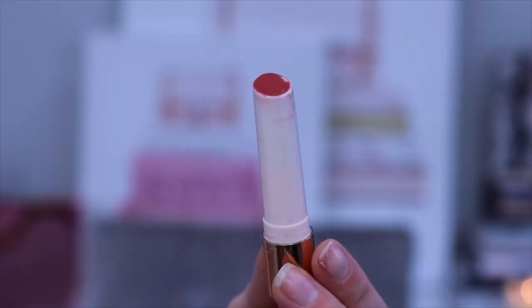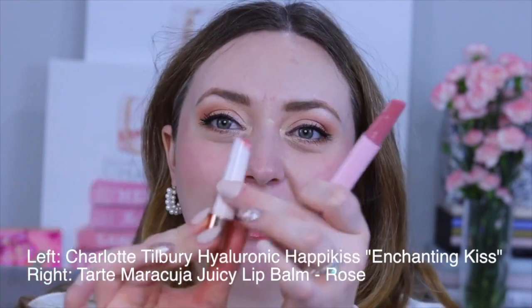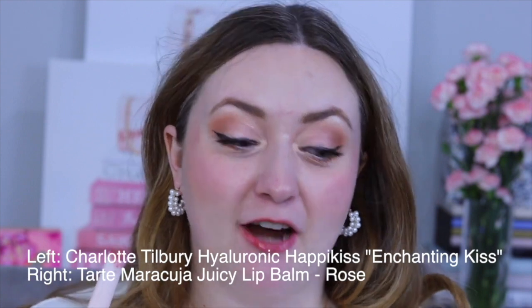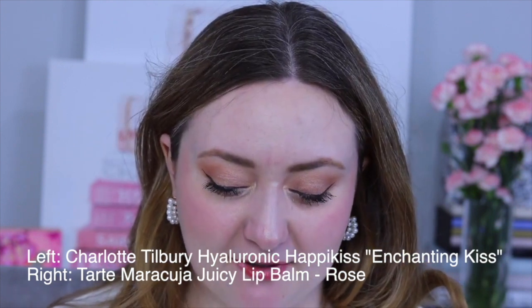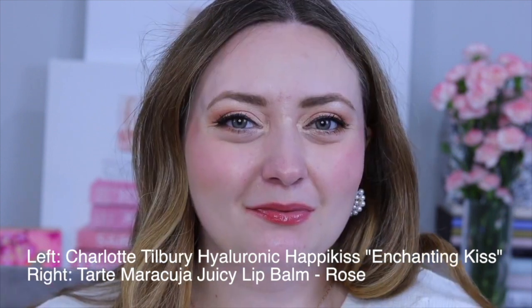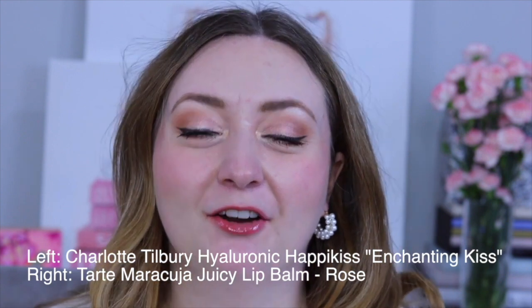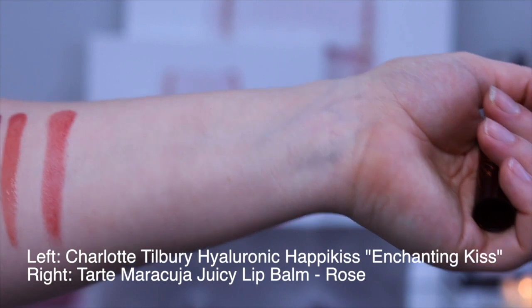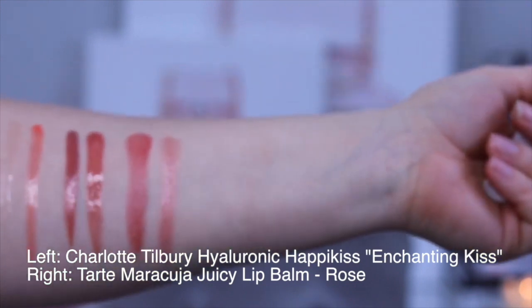My next Charlotte Tilbury product that I'm duping is actually a lip balm — this is Enchanting Kiss from Charlotte Tilbury's Hyaluronic Happy Kiss line. I'm going to be duping it with Rose from the Tarte Maracuja Juicy Lip line. The Charlotte Tilbury lip balm you twist up, and for the Maracuja you pump at the bottom — neither can be retracted. The formulas are very, very similar, though the Charlotte Tilbury lip balm is more pigmented than the Tarte alternative. There is a huge shade range in both collections, so you don't have to dupe the exact same shade — these products really dupe the vibe, meaning similar formula, similar purpose, and similarly comfortable.